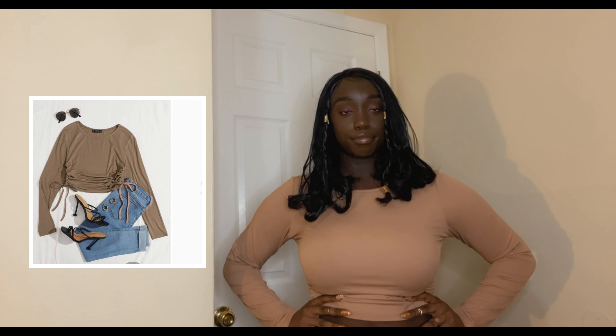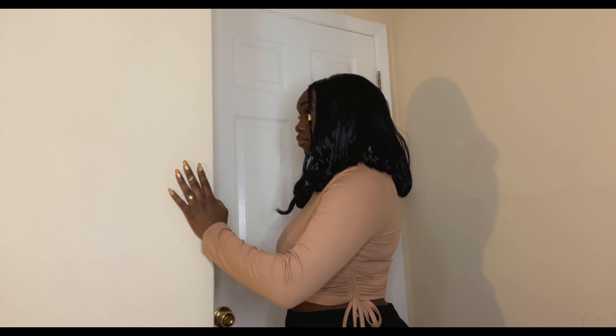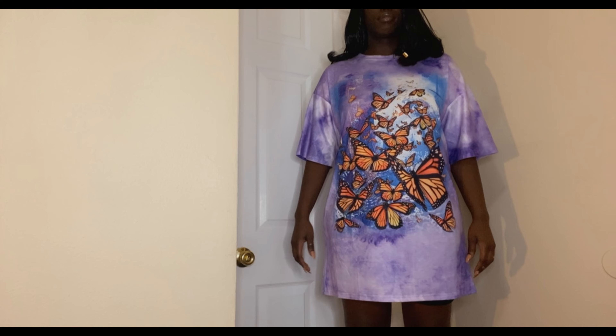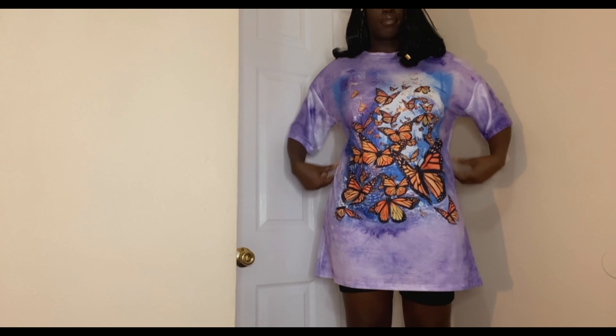I love the color of this one. It did come lighter than the picture but it still fits nice and I like the ties on the side — it's cute and very comfortable overall, so I would give it a ten out of ten. I love the butterflies, the color, and the design, so I'm gonna give this one a ten out of ten.